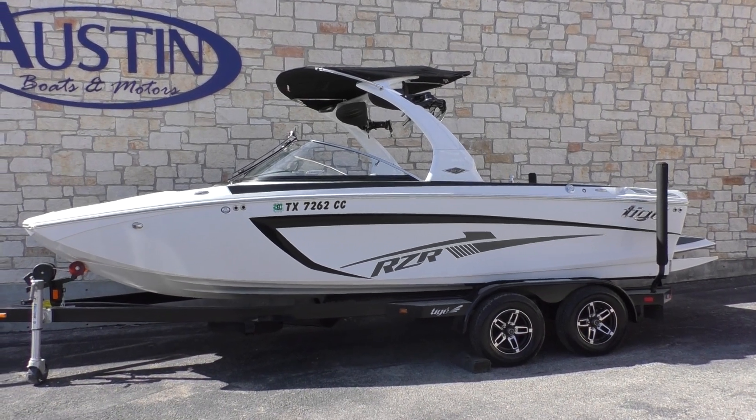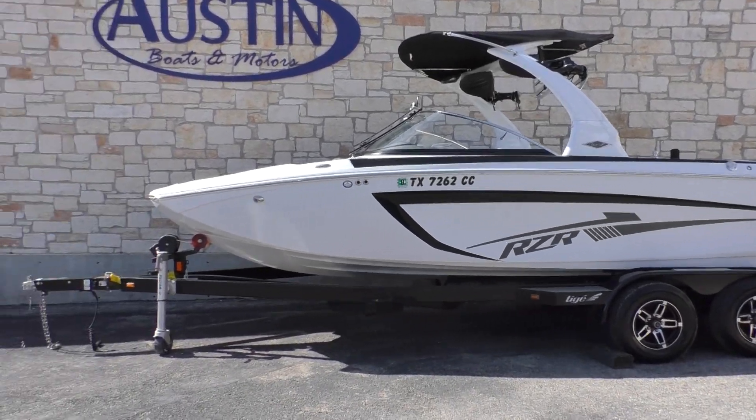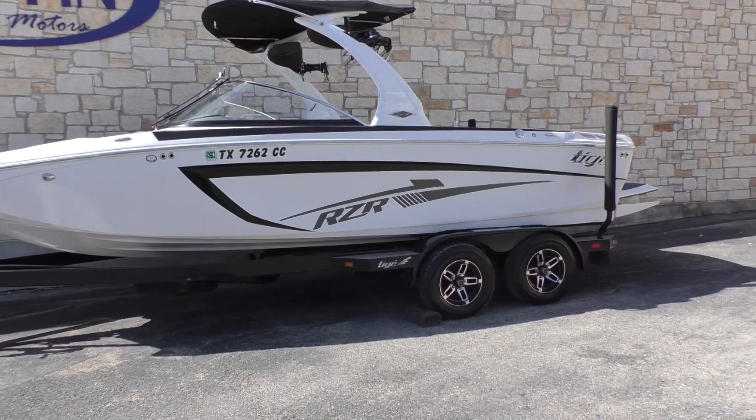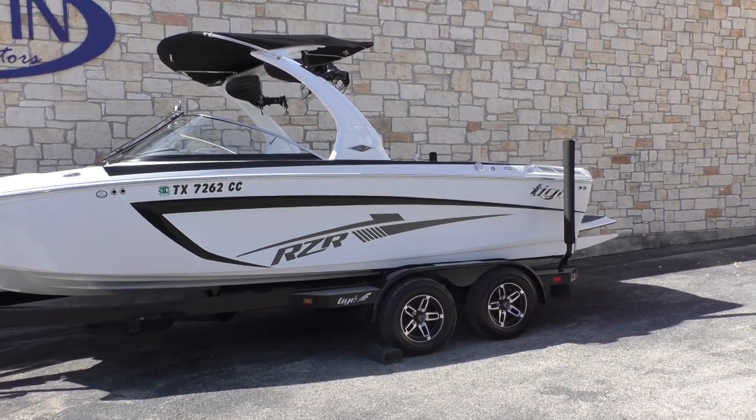This is a good-looking white on white with black graphics and accents, sitting on a beautiful Tige tandem axle trailer with nice wheels and a swing tongue.